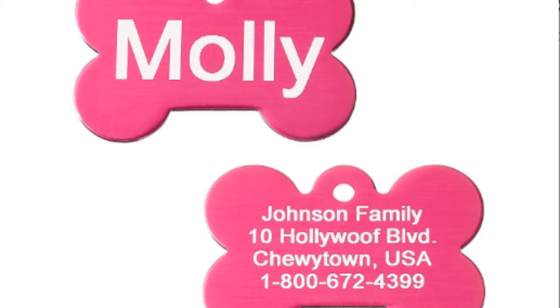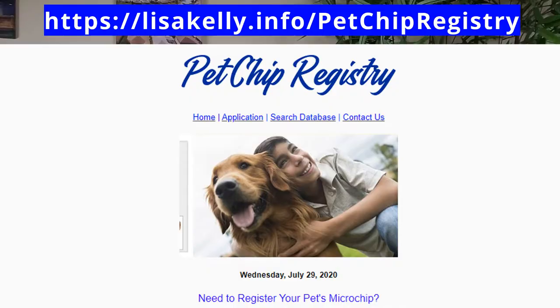As pet parents, let's talk about a few things you should be doing while planning your move. Have new collar identification tags made with their name and new address on them. And if your fur baby is microchipped, go online to change that information — your new address or any other important information. I've put the link below in the description for the National Registry.